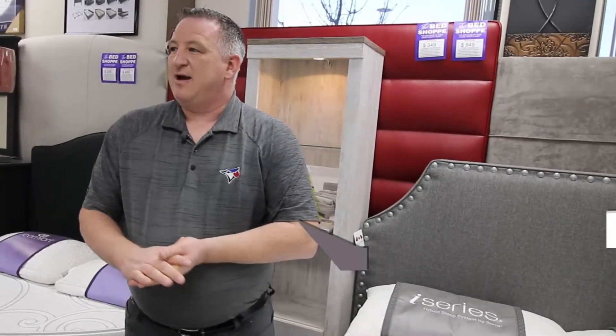Again, these are made in Canada with all steel framing underneath — very, very sturdy. Come on down when you have a chance and check these awesome beds out, and we'll be able to show you all the options live. Thanks for watching, and we'll see you again.